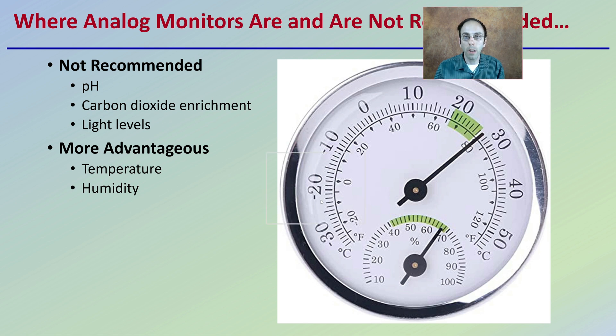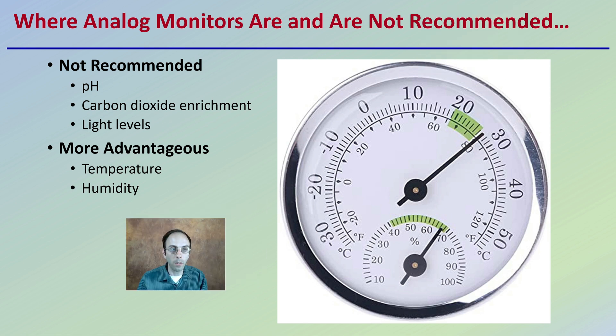Regarding where analog monitors are and are not recommended: I wouldn't recommend them for pH, carbon dioxide enrichment, or light levels. They're more advantageous for just temperature or humidity, to give you an idea of where those typical environmental factors stand.